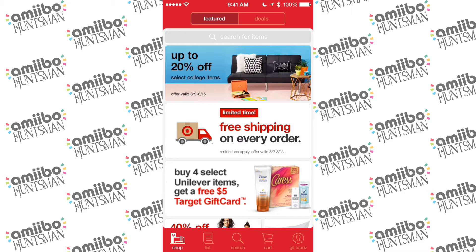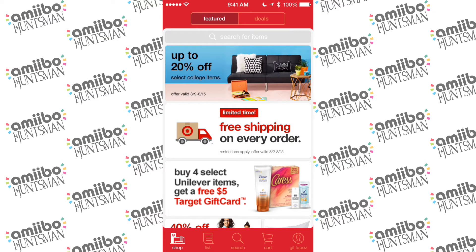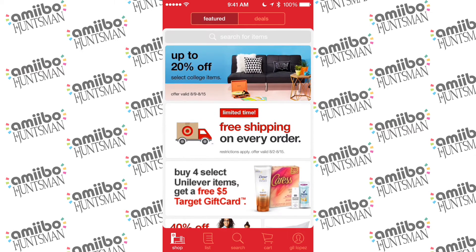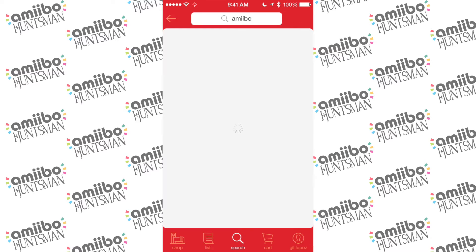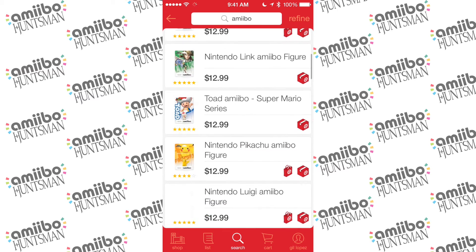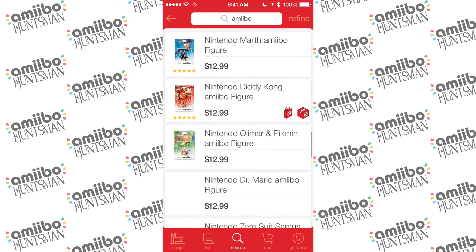So if you have an iPhone, iPad, or iPod Touch and you have the Target app, you can set it up and be prepared. When they do launch — when you see my Instagram go off or get alerts from whoever you follow — you can instantly come here or visit the app if you're on the go and not around your computer. I'm going to show you how to do that. We're going to search for Amiibo. While it's loading, it'll give us all the Amiibo that are available. Some of these are available, some are not, but this is pre-worked to the Wave 5B launch on September 11th.